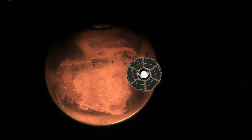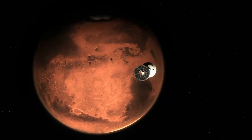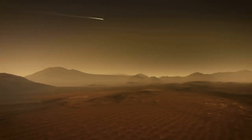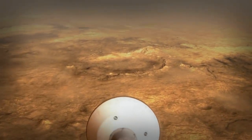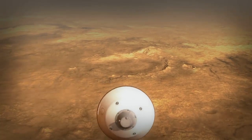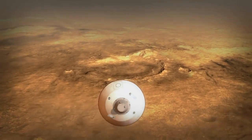Starting about 10 minutes before atmospheric entry, we get rid of the spacecraft part of the rover that's been supporting us. We come screaming into the Martian atmosphere at 12,000 to 13,000 miles per hour, and the heat shield dissipates all that initial energy through friction. The vehicle will continue flying itself through the atmosphere — it's sort of like a transforming vehicle that went from spacecraft and now it's like an aircraft actively guiding itself.